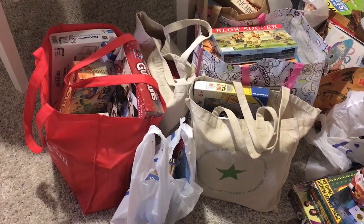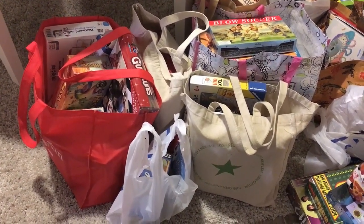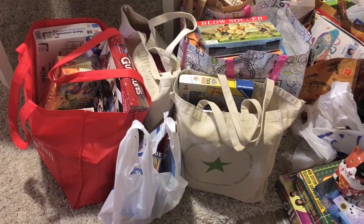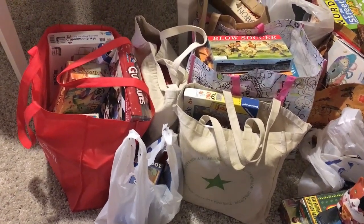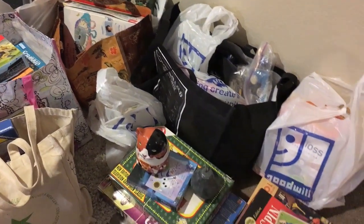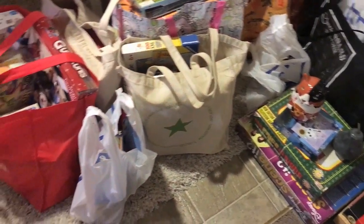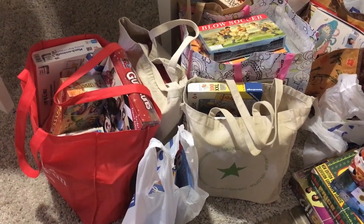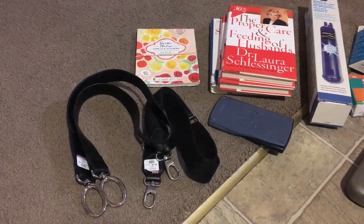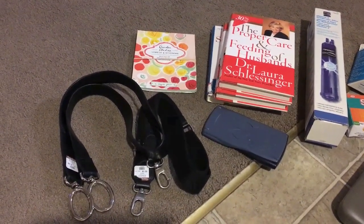Today I went to two Goodwill stores. They had the President's sale — 50% off everything except new goods, which I don't really buy anyway. Most of the stuff I got will be sold on Amazon FBA. I am so exhausted from today — from shopping, thinking, and dealing with the big crowds at Goodwill stores.